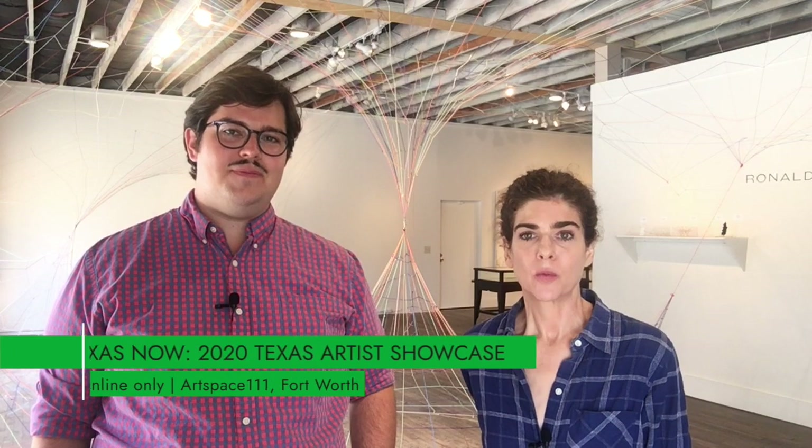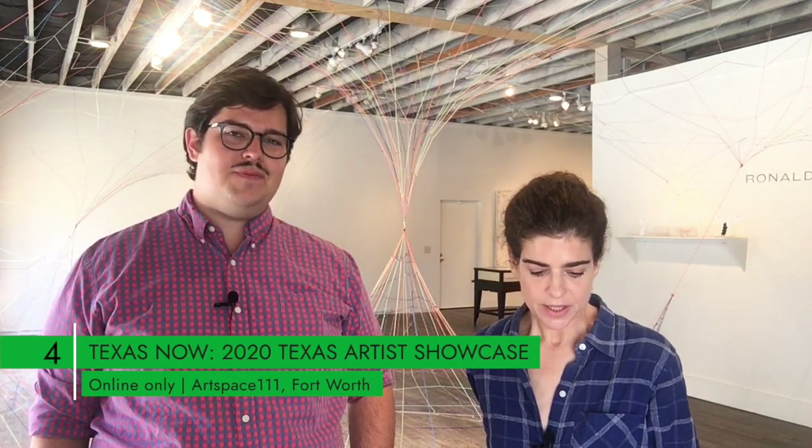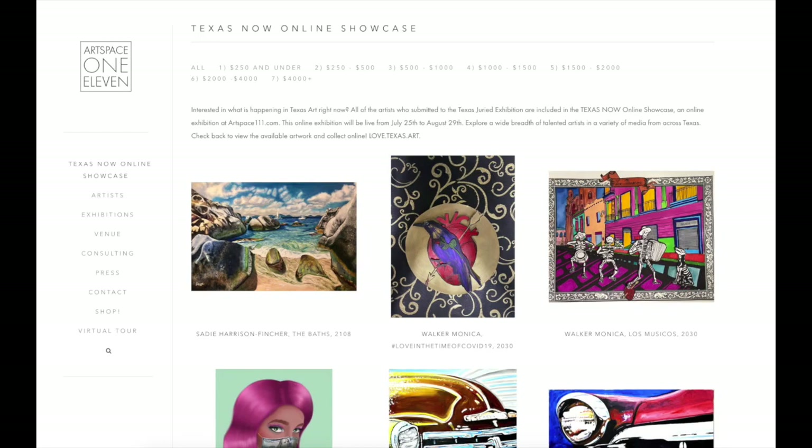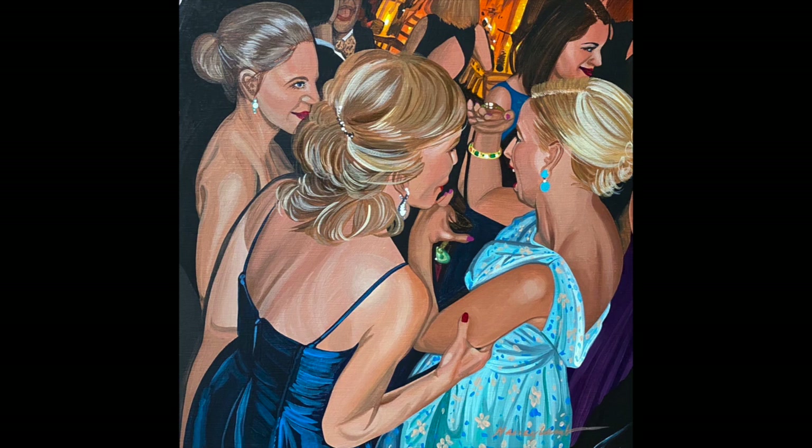Number four on our list this week is at Artspace 111 in Fort Worth. This is their seventh annual Texas juried exhibition show, which is a big one. I've juried it in the past, but this is the expanded — much expanded — online version of it. There are 1,900 works in this show, all online.